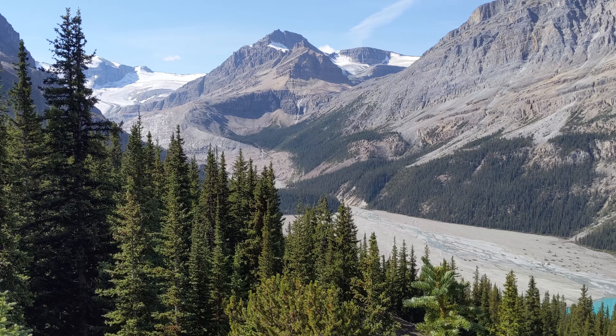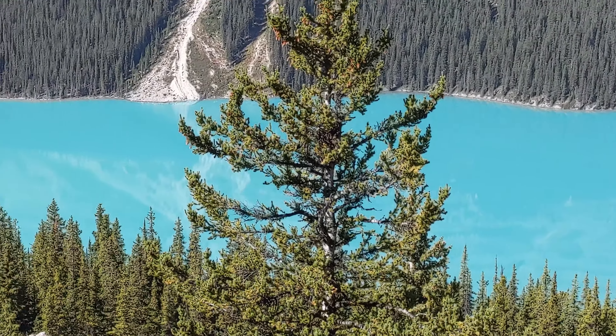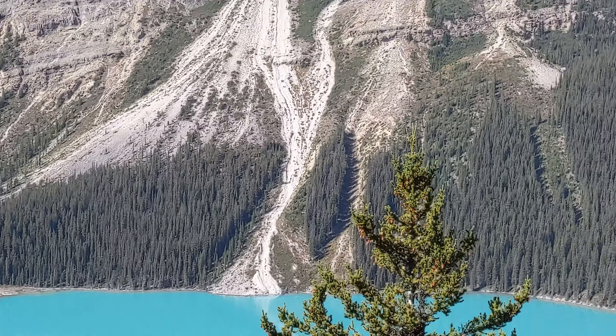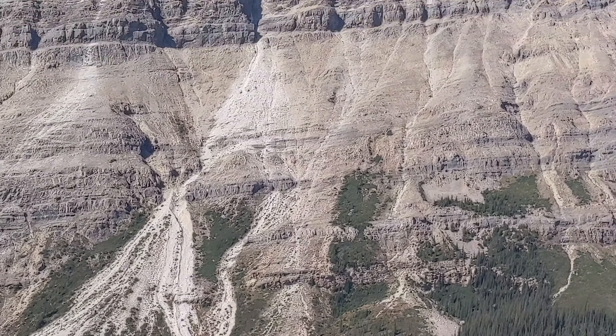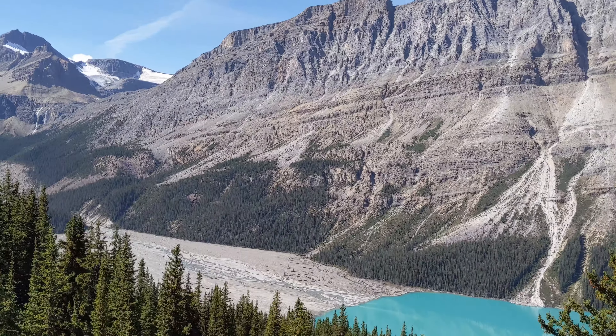The Peyto Lake lookout gets very busy with selfie stick-wielding crowds which can dampen the overall effect of this natural wonder. Head there early in the morning, especially before 9 or 10 am, or later in the afternoon to avoid this commotion.